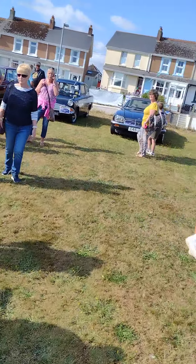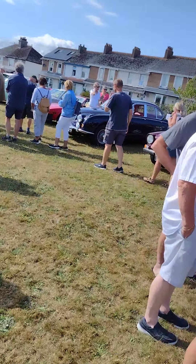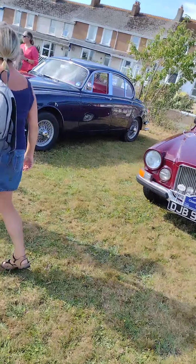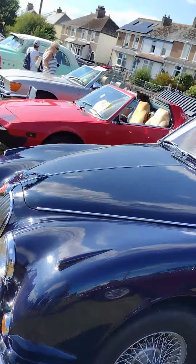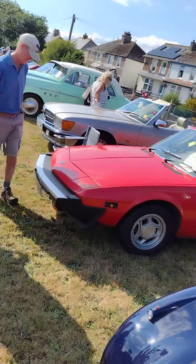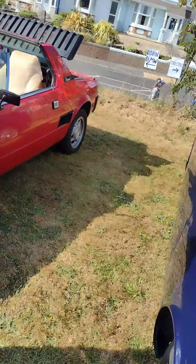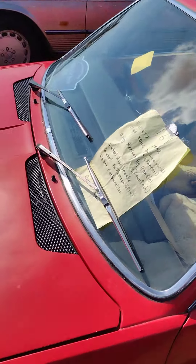And I've had quite a bit of interest with my little X19, which we're walking towards now. Here we are again — and you won't believe it, but I made that sign myself.